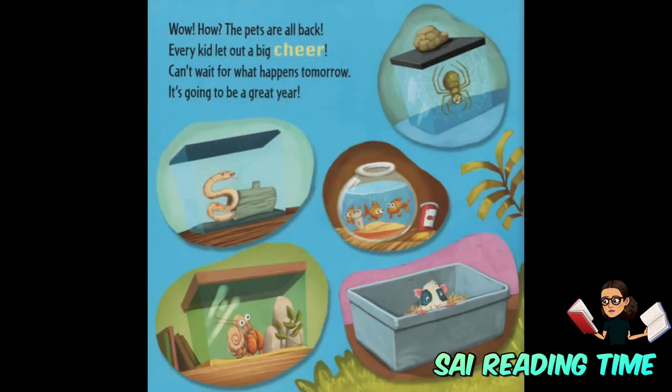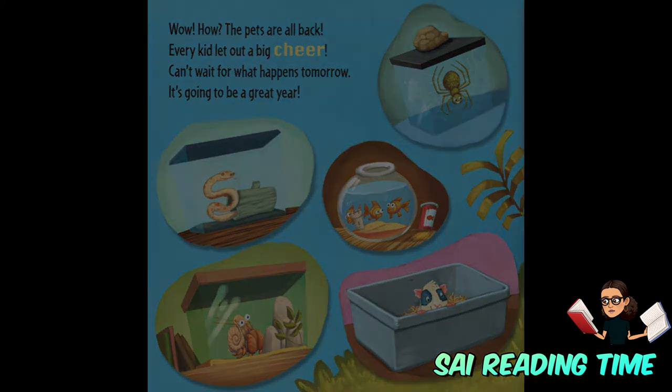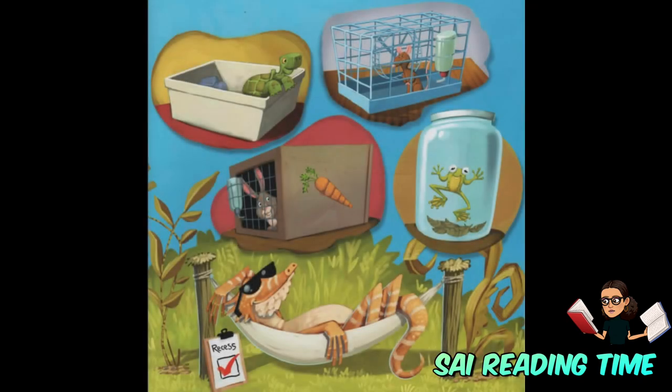Wow. How? The pets are all back. Every kid let out a big cheer. Can't wait for what happens tomorrow. This is going to be a great year.